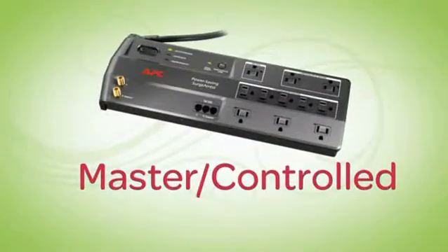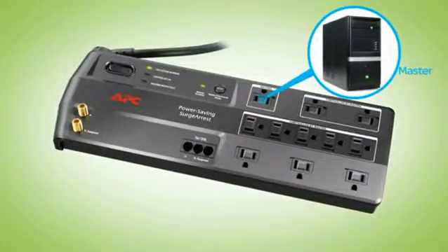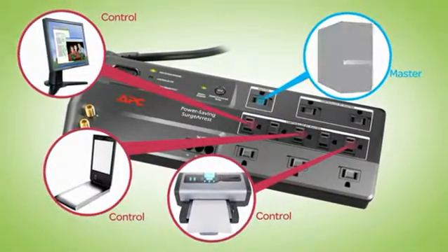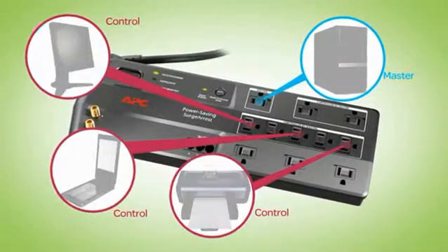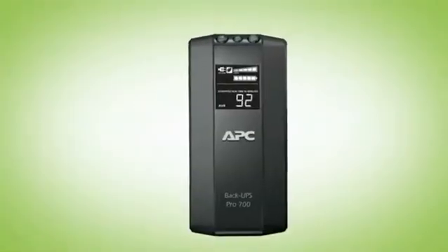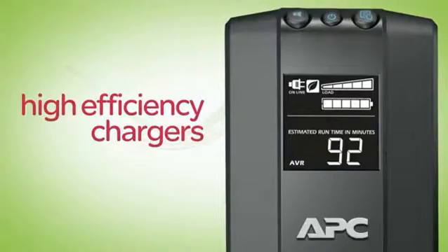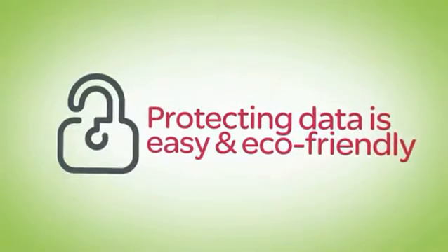Another way we battle wasted energy is with master controlled outlets. Just plug your computer into the master outlet and your printer and other peripherals into the controlled-by-master outlets. Then, when your computer is turned off or goes into standby mode, these outlets switch off as well. No more vampire loads! Many of APC's battery backups also offer similar power saving outlets and other advanced energy saving features like high efficiency chargers. Protecting your data has never been so easy or eco-friendly.